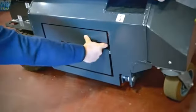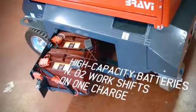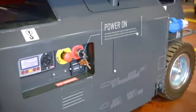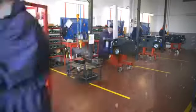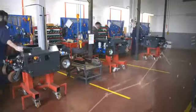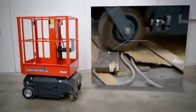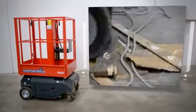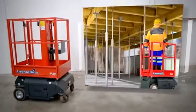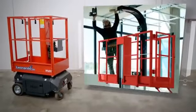Lower cost of ownership and better uptime. Other than checking regularly the water level on the battery, the Leonardo HD is virtually maintenance-free. Sturdier than any other low-level access equipment, it also delivers increased reliability and uptime. Truly versatile, robust and portable, Leonardo HD is the one single piece of access equipment ideal for all stages of the building project, from slab formwork to final fit-out.